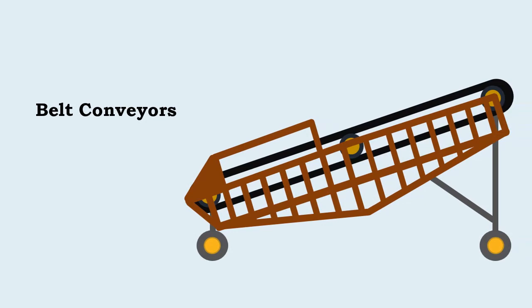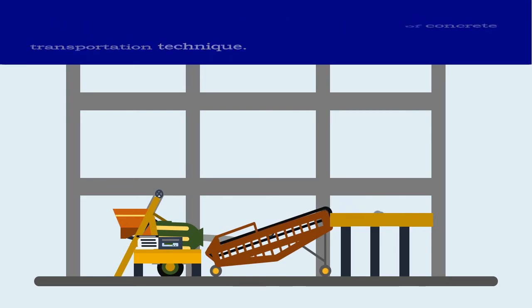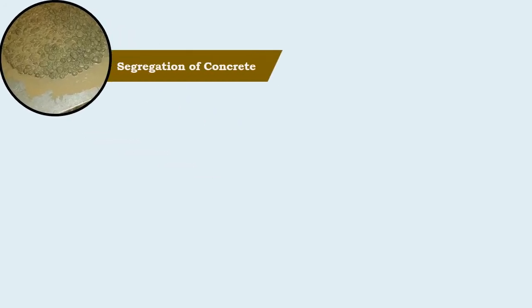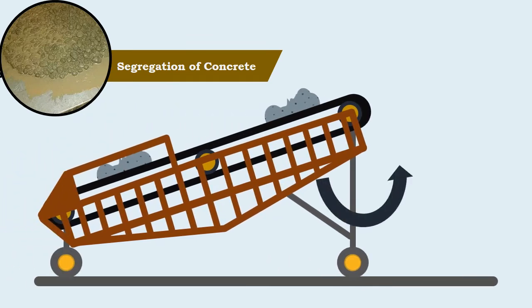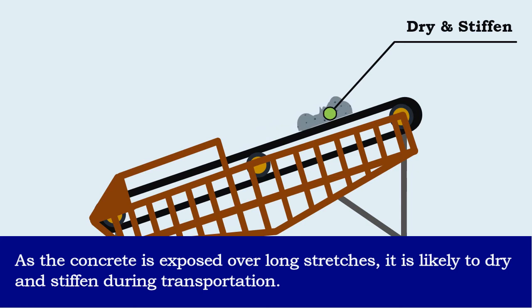Belt conveyors are a rarely adopted method of concrete transportation. The rare usage of this method is due to the fact that concrete is likely to segregate on steep inclines, at transfer points, at changes in direction, and at points where the belt passes over the rollers. Also, as the concrete is exposed over long stretches, it is likely to dry and stiffen during transportation.